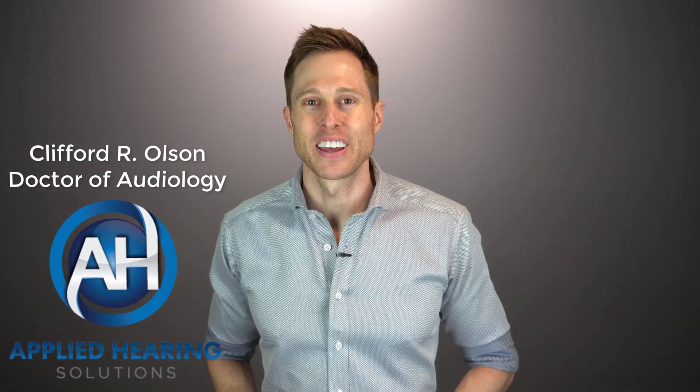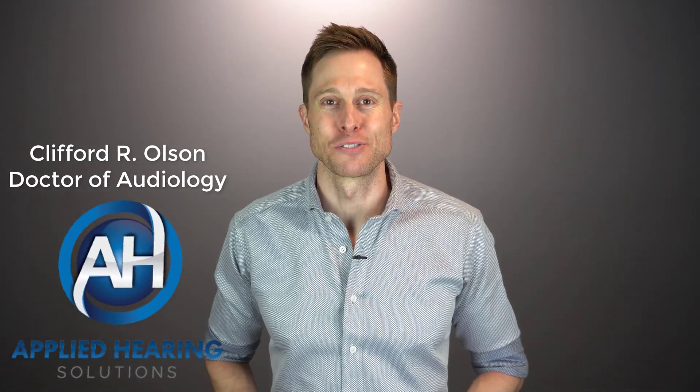Hi guys, Cliff Olson, doctor of audiology and founder of Applied Hearing Solutions in Phoenix, Arizona. And in this video, I'm doing a detailed review of the Snooze white noise masker, which is my new secret weapon against tinnitus.